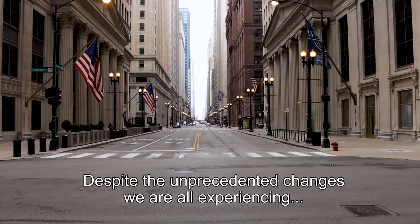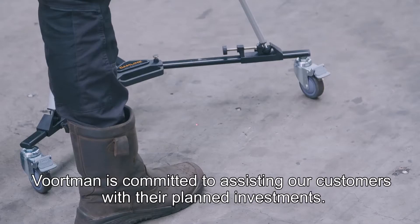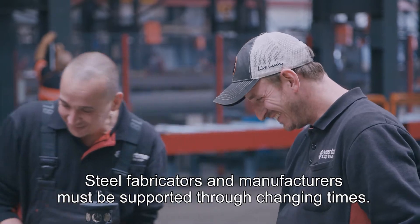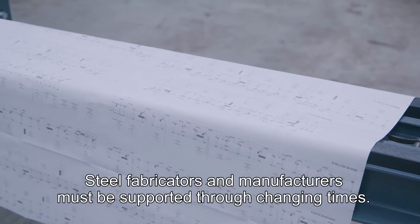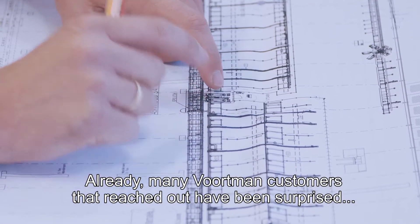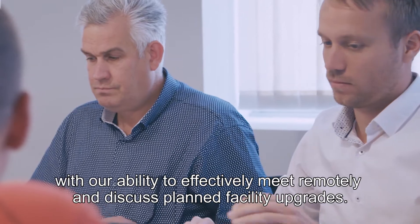Despite the unprecedented changes we are all experiencing, Vortman is committed to assisting our customers with their planned investments. Steel fabricators and manufacturers must be supported through changing times. Already, many Vortman customers that reached out have been surprised with our ability to effectively meet remotely and discuss planned facility upgrades.